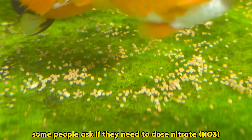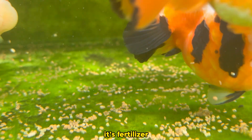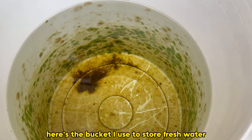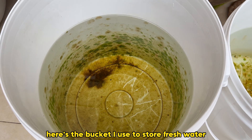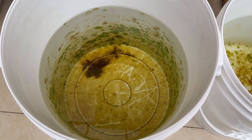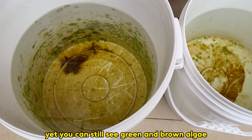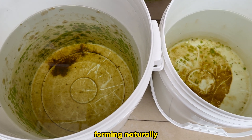Some people ask if they need to dose nitrate fertilizer — in my opinion, no. Here's the bucket I use to store fresh water with no added organics, and you can still see green and brown algae forming naturally.